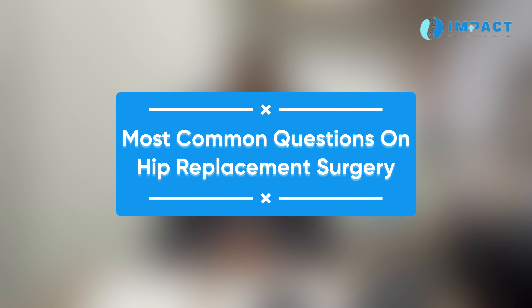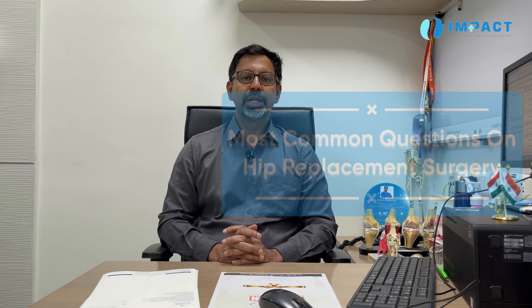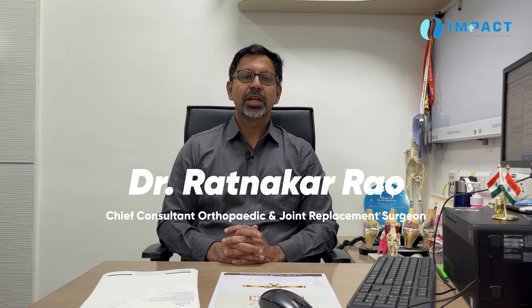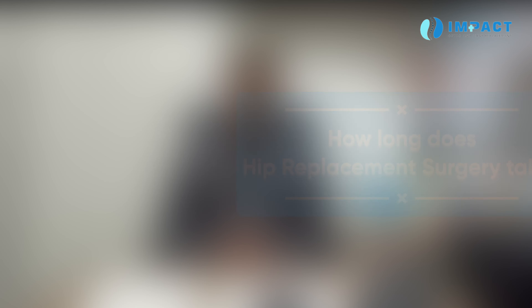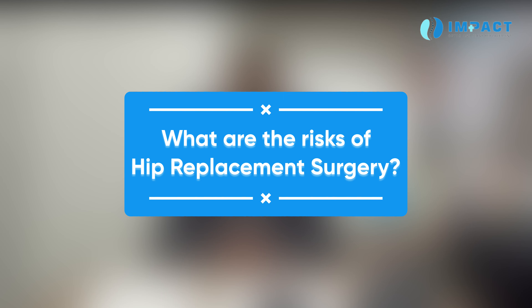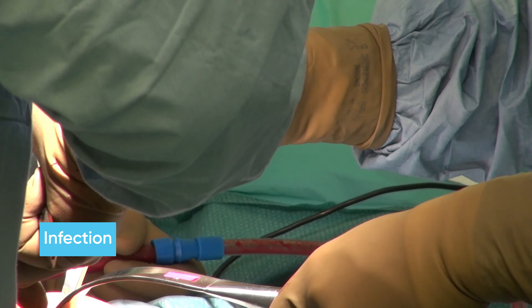Hip replacement nowadays is a common surgery, next to knee replacement. It is mostly done for avascular necrosis or in elderly people because of fracture of the neck of femur. Routine hip replacement surgery takes around one to one and a half hours; in a complicated case it might double the time. It is a commonly performed operation.